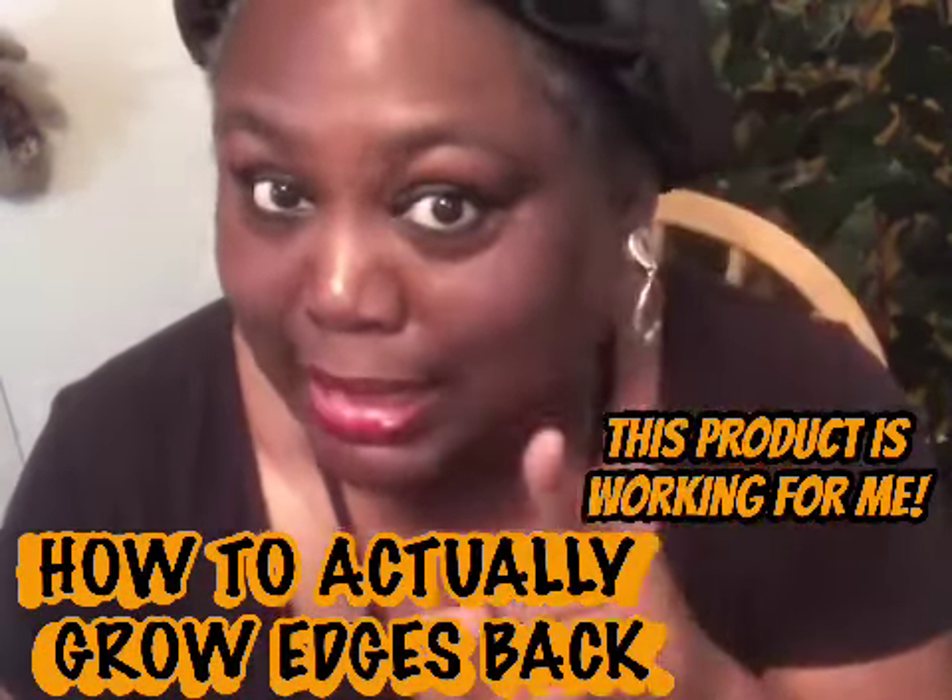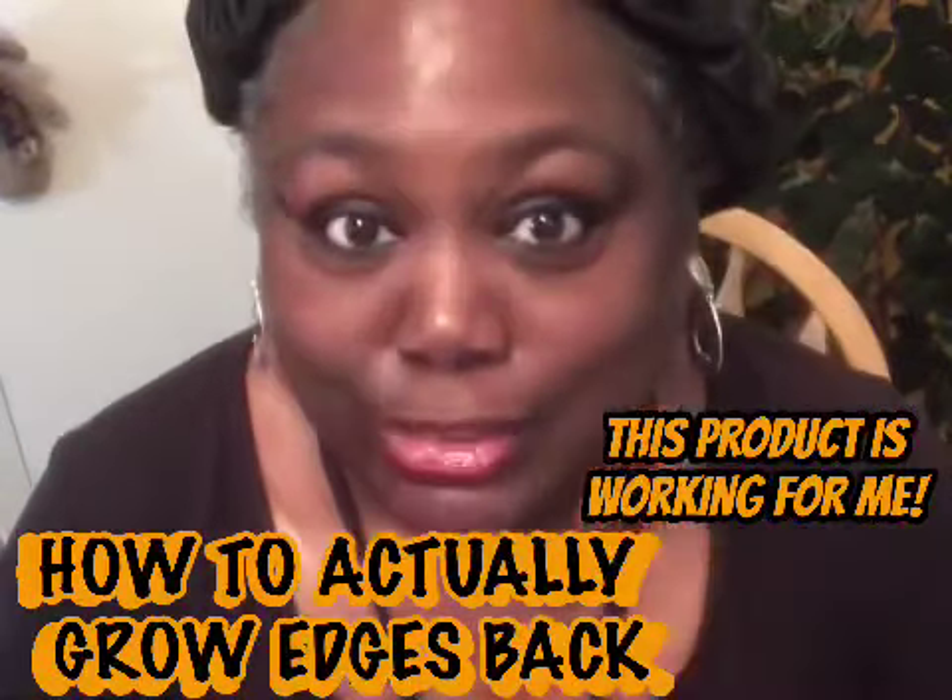Before I did my edges, I want y'all to see — I have had tremendous growth on my edges. Look at this — you see this? You can tell it's all new growth because it's all gray. See how long that is? It's just been growing like crazy, like wildfire. Some you can't really see because of the gray, but look at that.